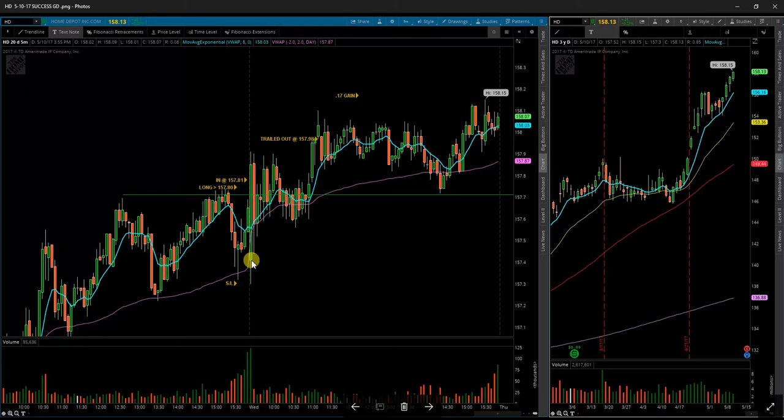Next up, HD — Home Depot. Opened low, ran straight up and broke above my level. Consolidated and held through the chop. Trailed me out up here. Didn't really justify the risk that I took in this trade, but it ended up working out to give me some profit.